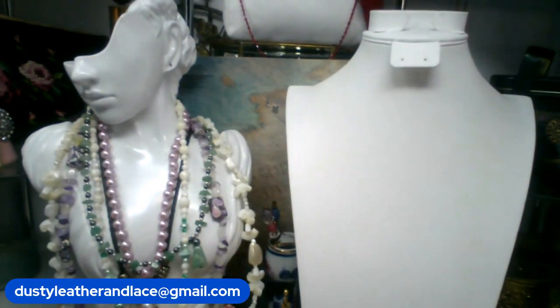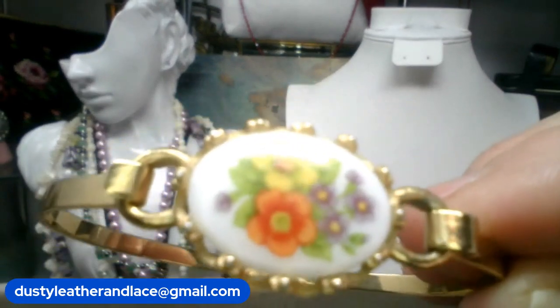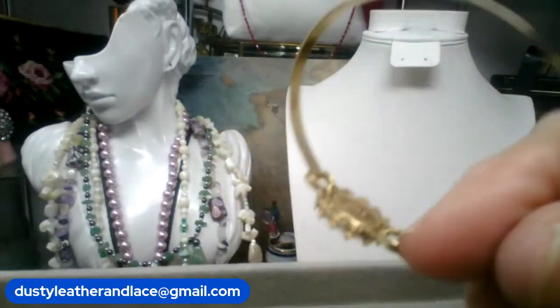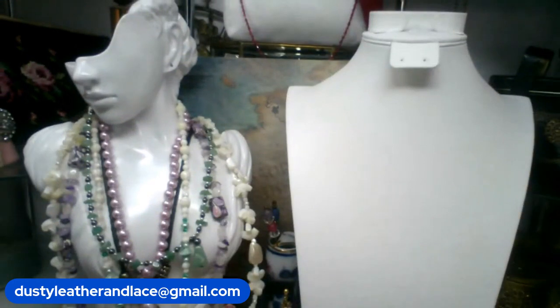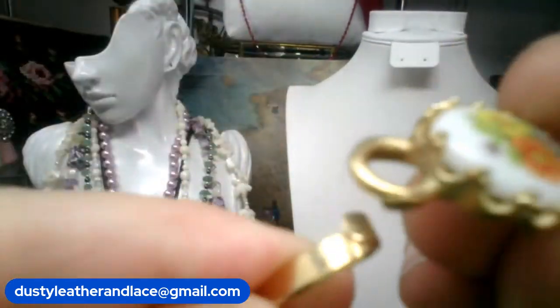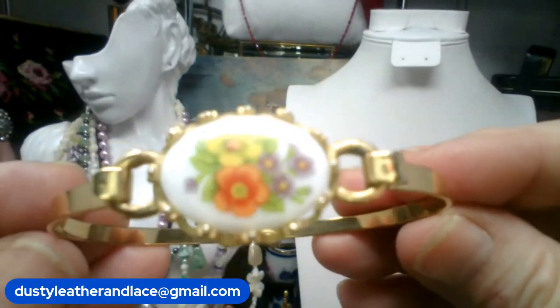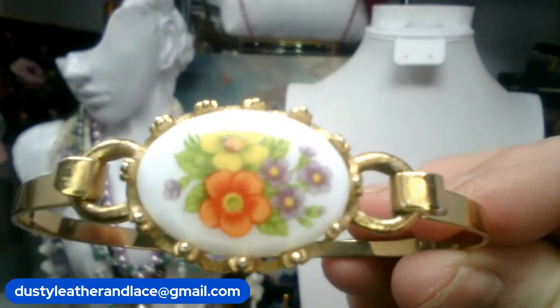This is cute — this is an Avon bracelet with cute little flowers and I believe it's marked on the back. The hinge opens here. This is going to be $6, keyword 'avon,' $6.